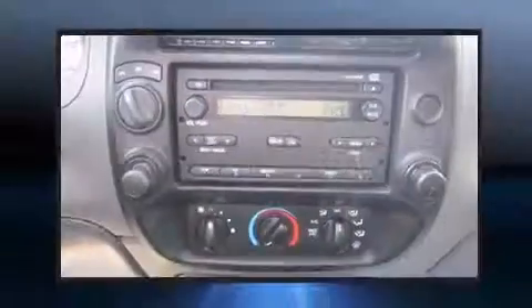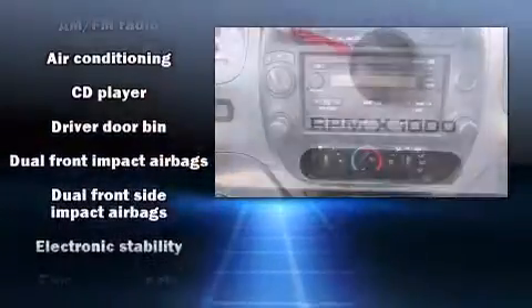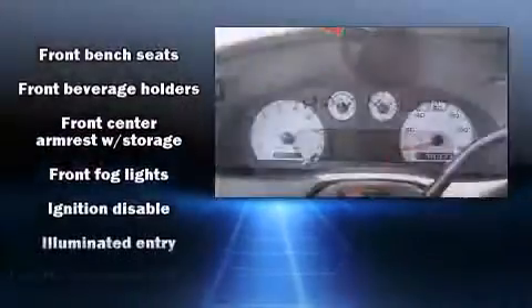You and your passengers will enjoy the stereo system, which includes a CD player with MP3 capability and four well-positioned speakers. Ford also prioritized safety and security by including